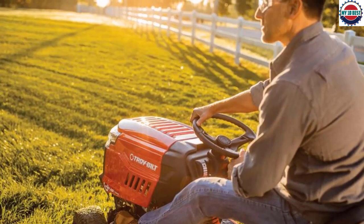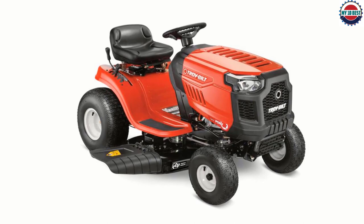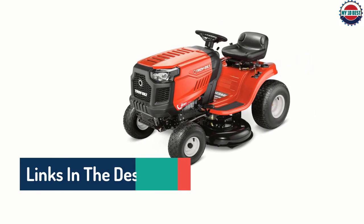Hello guys, today in this video we are going to help you find out the best riding lawnmowers on the market. I made this list based on my personal opinion and tried to list them based on their quality, durability, customer reviews, and more. If you want to see their price and find out more information about them, you can check our links in the description below.